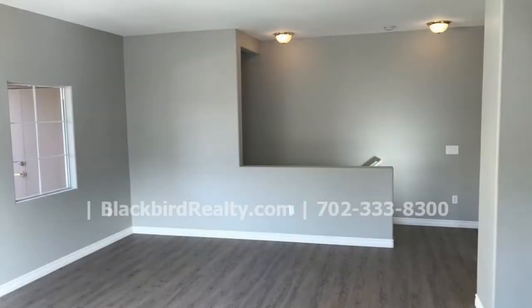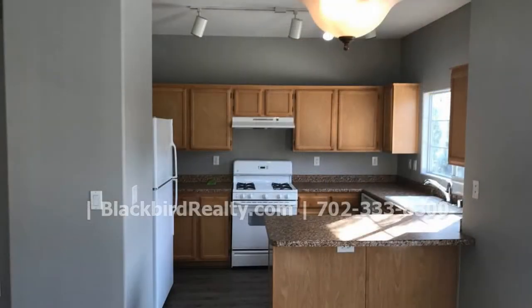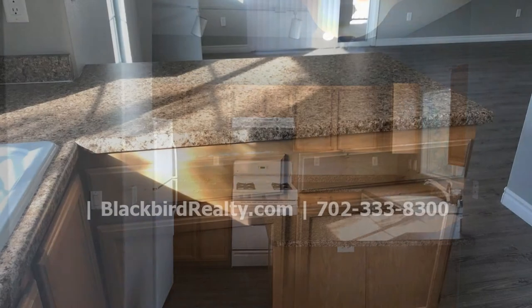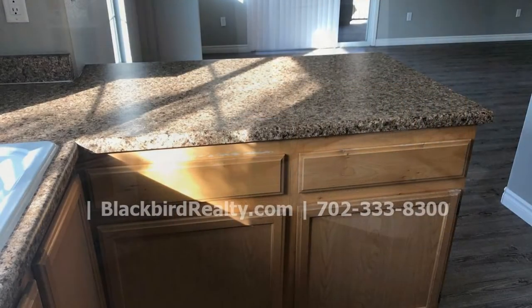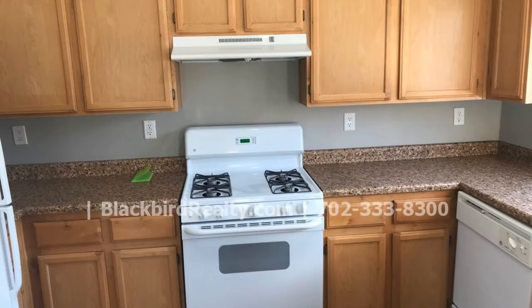This condo offers wood-like vinyl plank flooring throughout. The kitchen has plenty of cabinets for storage and countertops for workspace. It also comes equipped with a refrigerator, a dishwasher, an oven, and a garbage disposal.